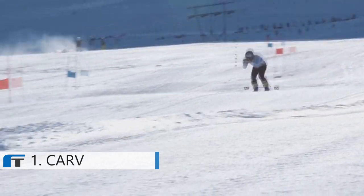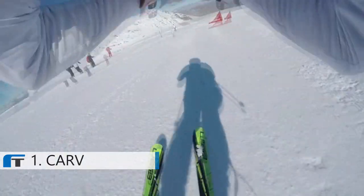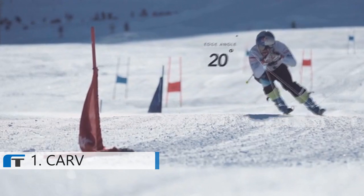If you're a racing skier you can get a complete data record to take the guesswork out of training. Know what makes you faster and set targets to improve.